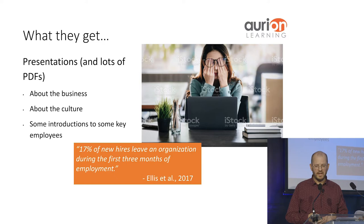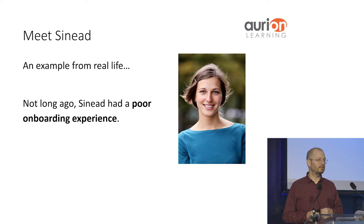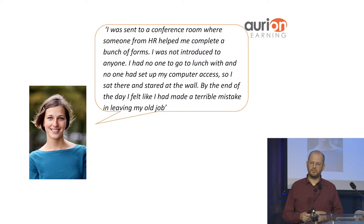I'm going to introduce you to a character, Sinead — not her real name — but this is a real-life example. Not long ago, Sinead had a poor onboarding experience. She said: 'I was sent to a conference room where someone from HR helped me to complete a bunch of forms. I was not introduced to anyone. I had no one to go to lunch with, and no one had set up my computer access. So I sat there and stared at the wall. By the end of the day I felt like I had made a terrible mistake in leaving my old job.' That's in the physical environment — you can imagine how much worse it would be online.